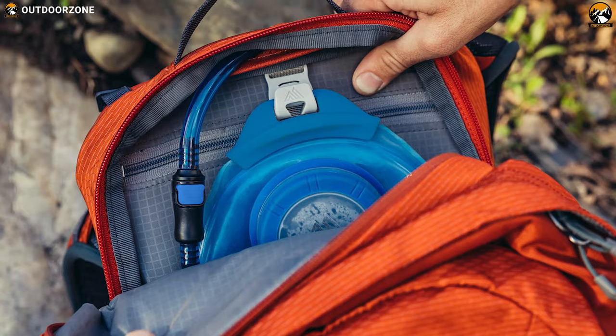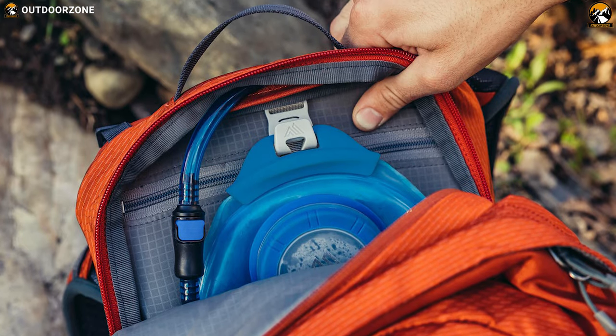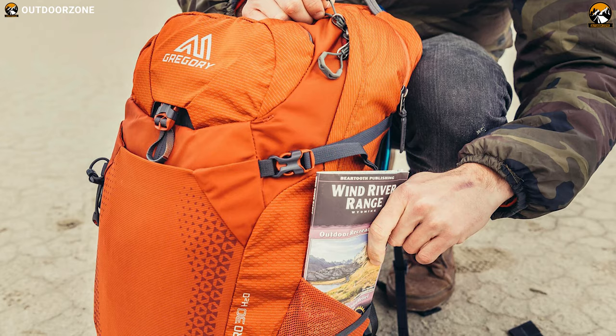If you're looking for an amazing hiking day pack with a dedicated hydration pack for on-the-go sipping, then the Gregory C324H is something that you can consider.